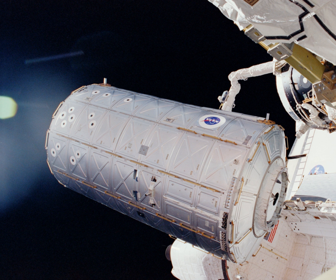Several years later, on November 14, 2007, the Harmony module was attached to the forward end of the Destiny laboratory. The addition of Destiny increased the habitable volume by 3,800 cubic feet — an increase of 41%.